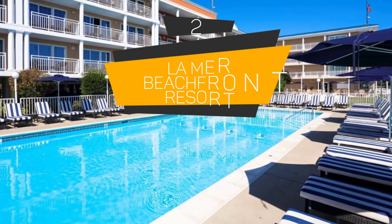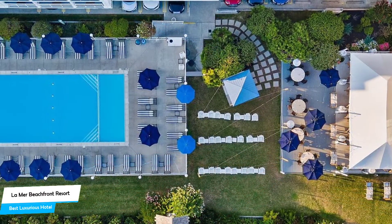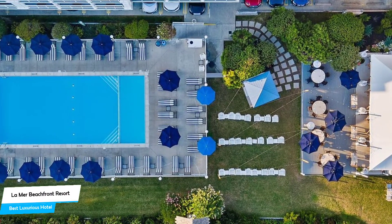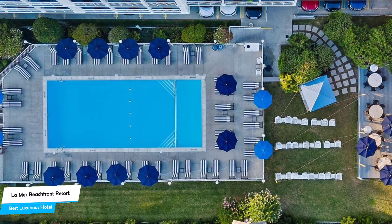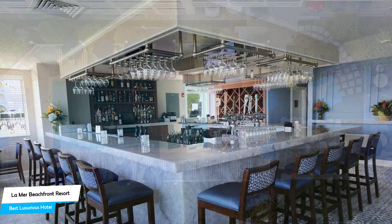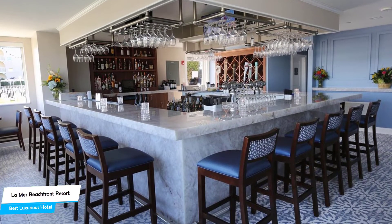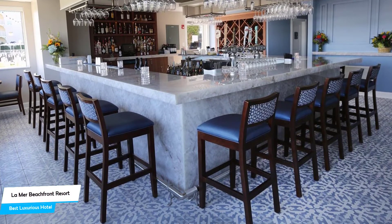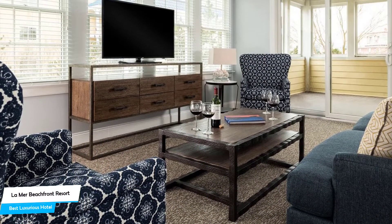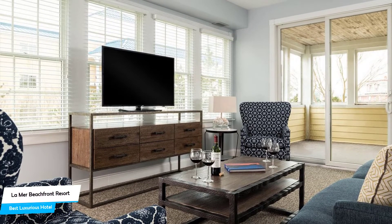Number 2: La Mer Beachfront Resort — best high-end luxurious hotel. If you've saved some money up or if you don't care about the cost and want to have the best time possible, then the La Mer Beachfront Resort is the one for you. This is a luxurious hotel that offers almost anything you can think of, and their main goal is to provide you with an unforgettable experience. Whether you're traveling alone, as a couple, or with your family, this hotel will be great for you. The La Mer Beachfront Resort is a beach hotel with an outdoor pool near Cape May Beach, located 1.9 kilometers from the center of Cape May.